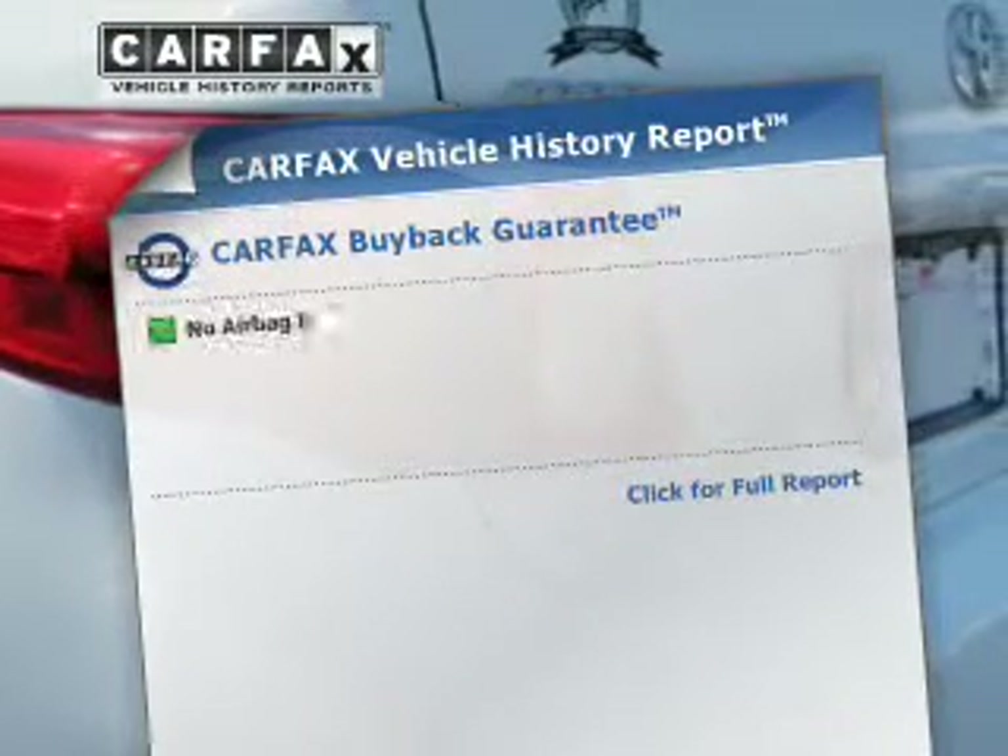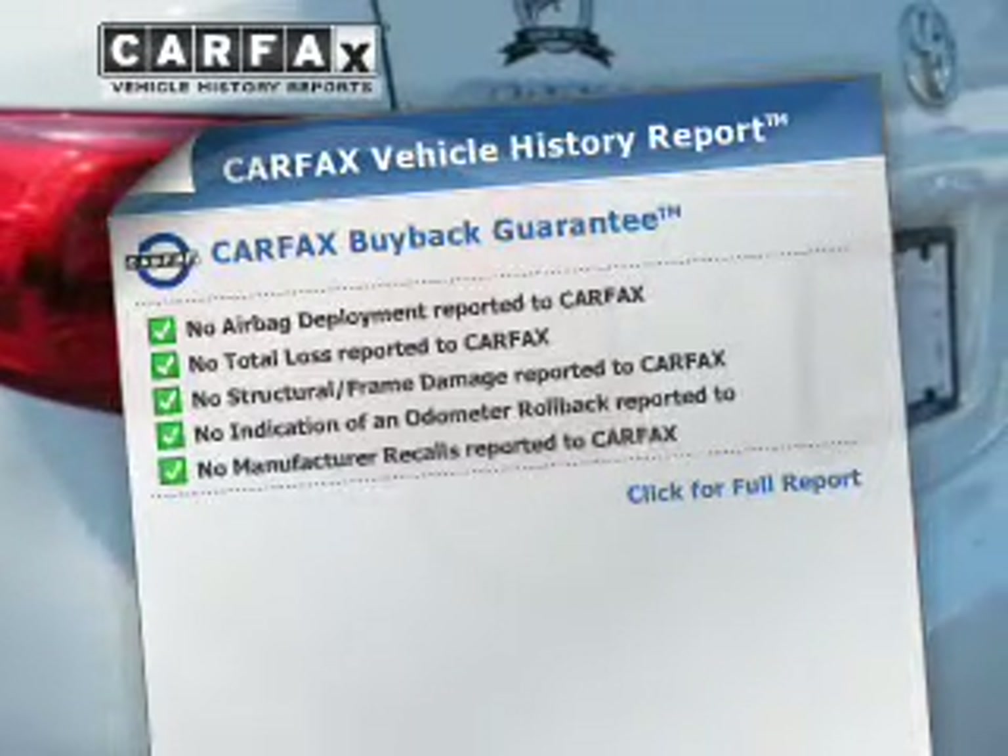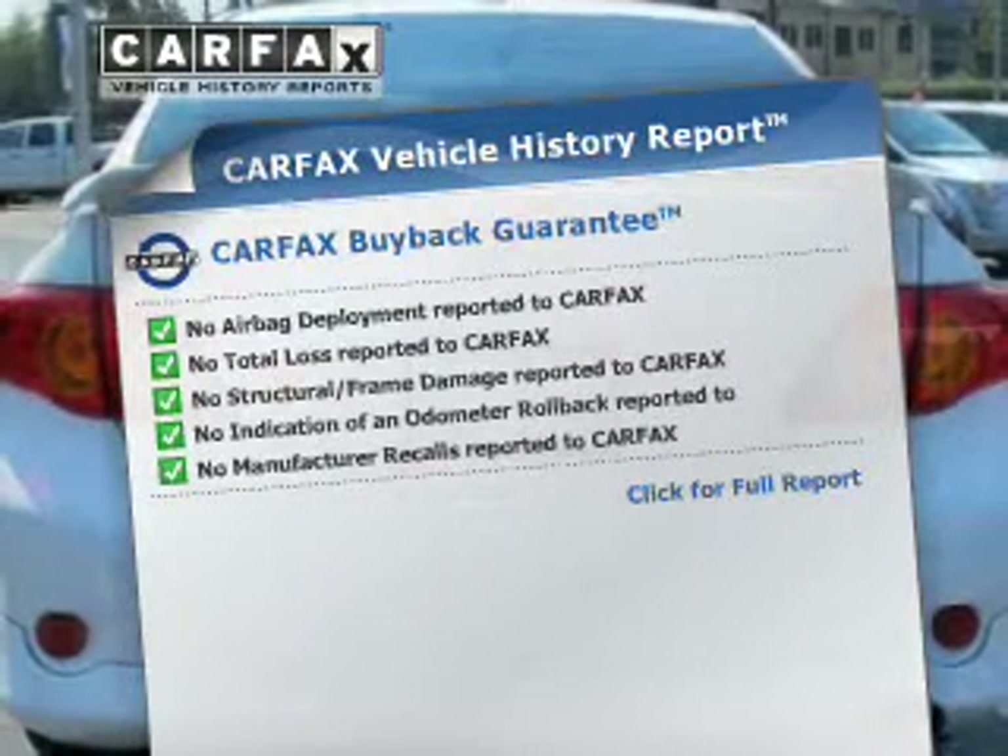An included Carfax vehicle history report allows you to purchase with confidence and the knowledge that your buying decision was a smart choice.